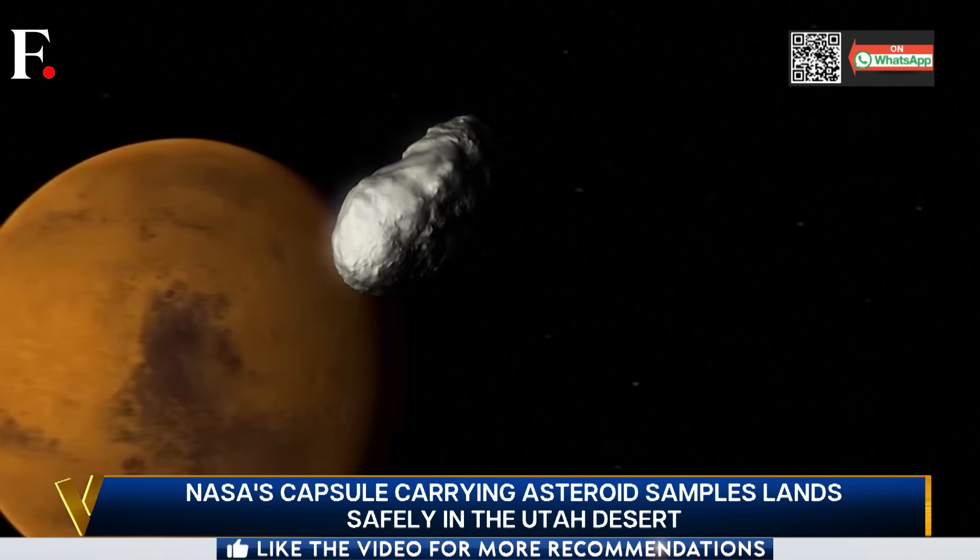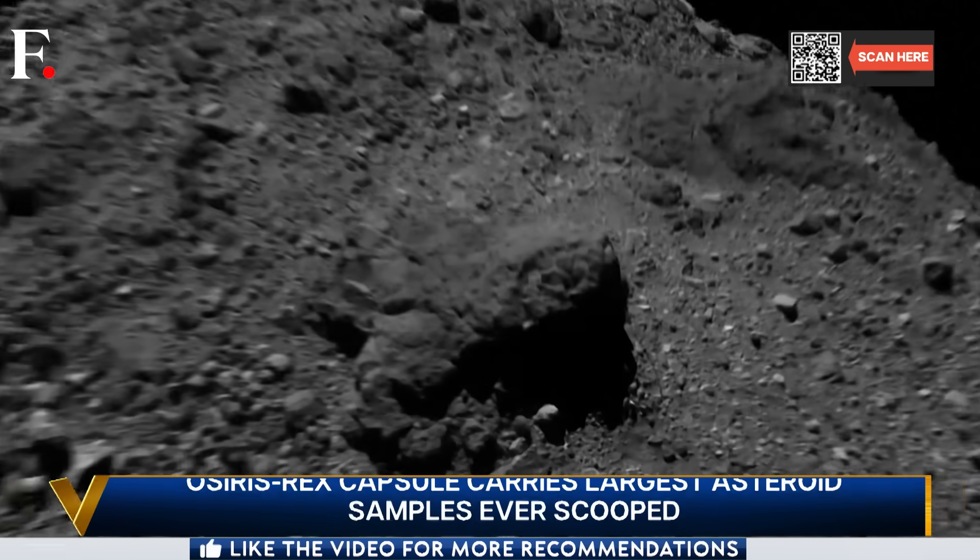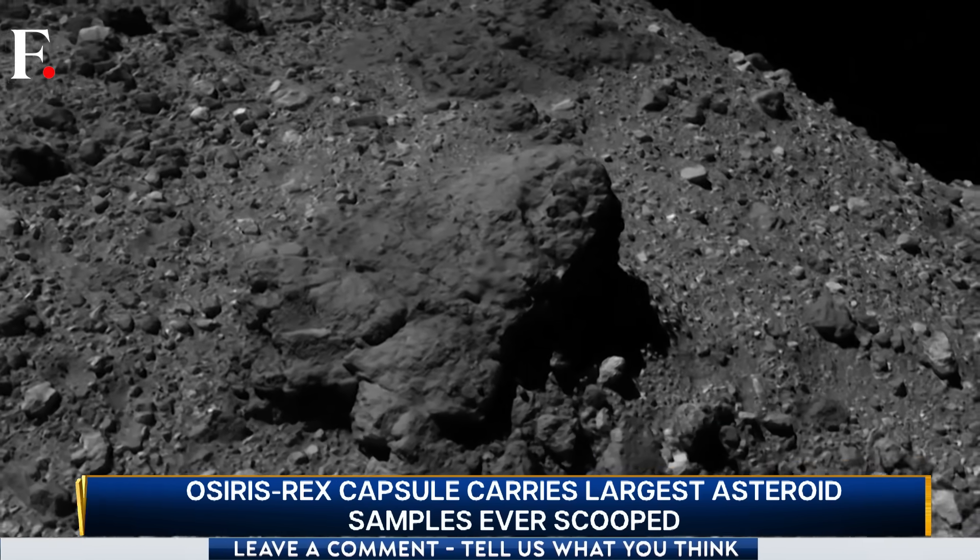We currently have a team of spacecraft engineers, scientists, and curatorial personnel working right now in a temporary clean room here at Dugway to make the sample capsule ready for transport down to the Johnson Space Center, so that we can open it up and reveal this treasure.